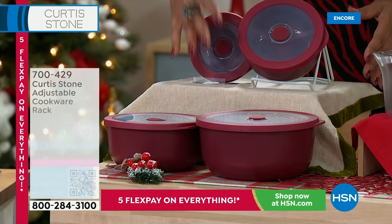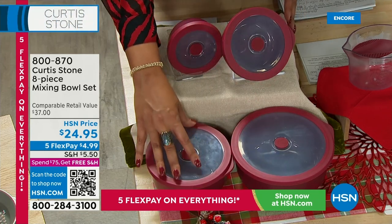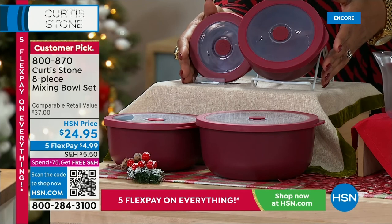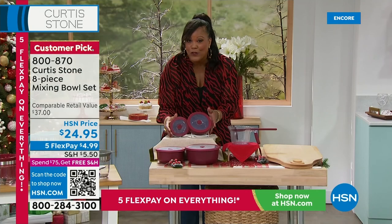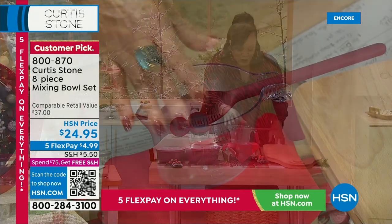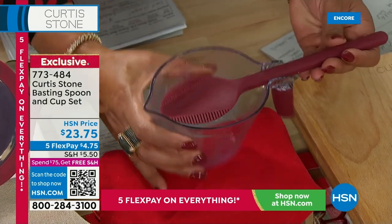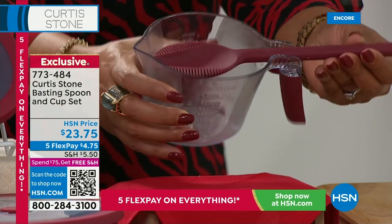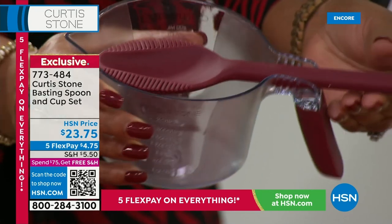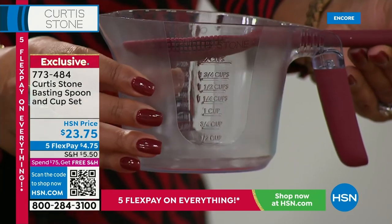You can put your veggies, fruits, and leftovers in the mixing bowls, and you're going to get all four. Everything is on five FlexPay today, so you spread your payments out over five months. You get the cookware set home for $28. It's only $4.99 to get four mixing bowls with the lids. We also have the Curtis Stone Basting Spoon and Cup Set — a two-in-one that makes your grilling and basting very easy. You get it in red or stone gray.